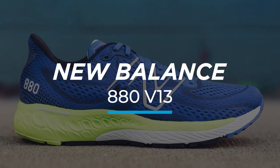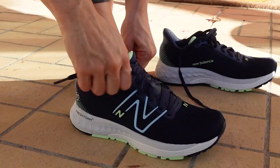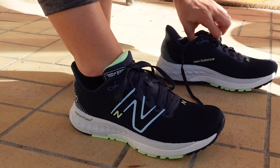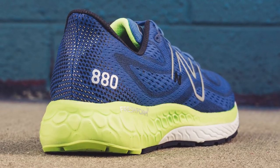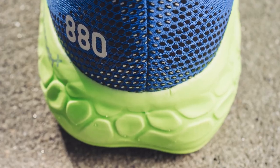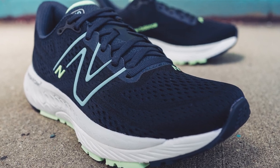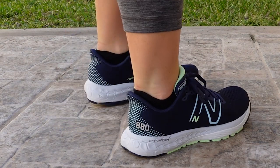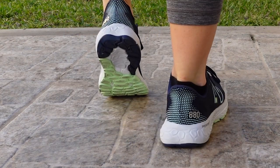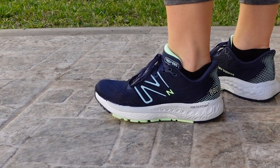Number four on our list is the New Balance 880 V13. We often compare the 880 to a trusty Honda Civic — while it may not offer all the bells and whistles of a fancy sports car, it offers everything you need to get you to your destination safely, on time, and within budget. The 880 is built on a bed of Fresh Foam X, New Balance's softest and lightest foam compound, and also features a firmer, denser foam compound underneath the forefoot. This means you'll enjoy a soft, cushioned sensation upon landings and a firmer, energetic feel during takeoffs. It's also available in four different widths, so you'll be sure to find your perfect fit.